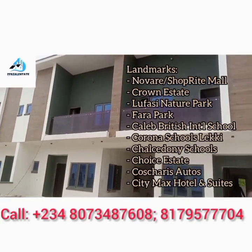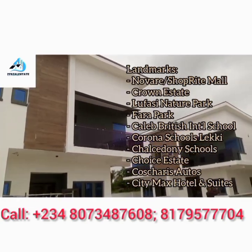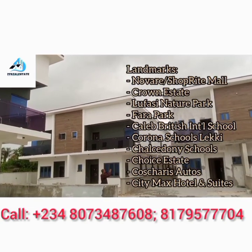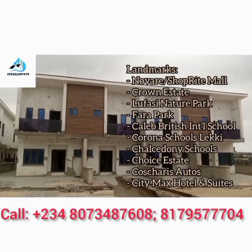What are the landmarks? Novare Shoprite Mall, Crown Estate, Farrah Park, Lufasi Nature Park, Choise Estate, Corona Schools, Lake British International Schools, Chasidomi Schools and others.